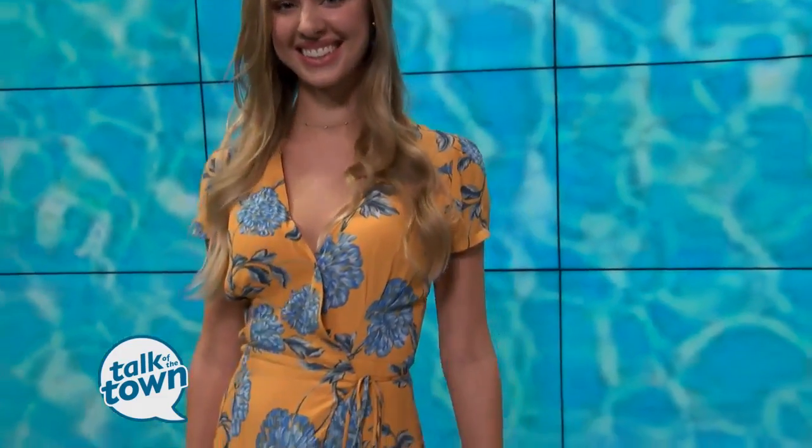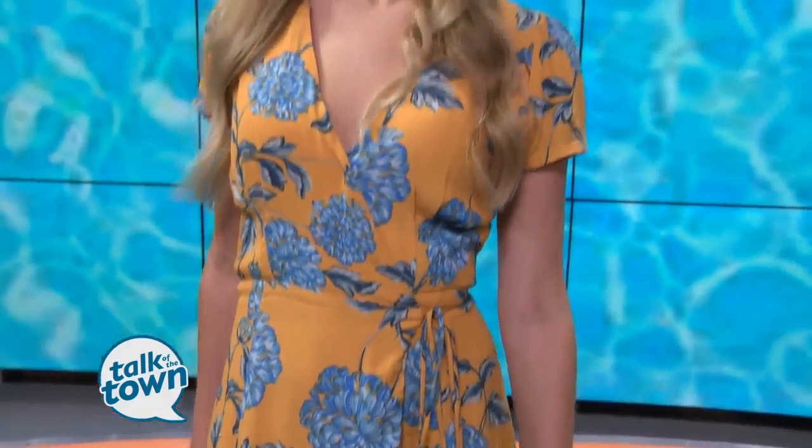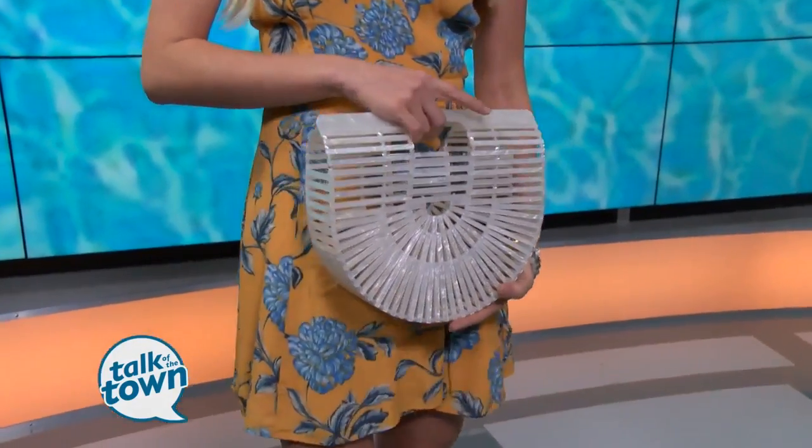We're seeing some florals making a big statement for summer. Kelly is wearing this great wrap dress — the wrap dress silhouette is extremely flattering. It's in this very popular shade of yellow, kind of a marigold. It really contrasts with the blue florals, and then she has this acrylic it-bag that we're seeing everywhere right now.